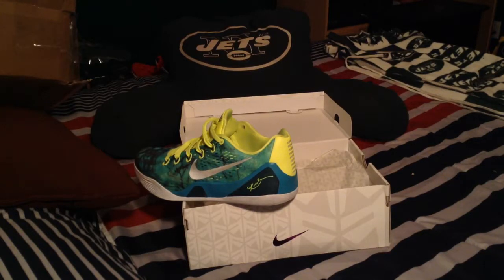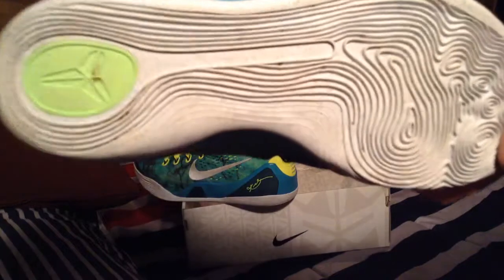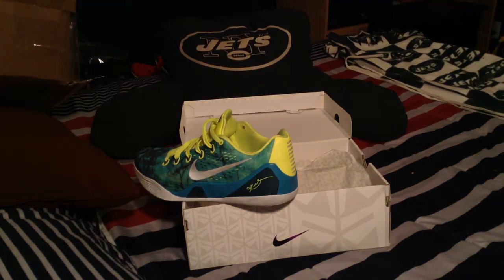I wasn't really a big Kobe guy to be honest with you at first. I wasn't really into the Kobes. I picked up those — I have my black and pink ones — and I was liking them a little bit. I was like, you know what, I like those Kobes. He picks up any shoe for me that he thinks I would like, so he asked me. I told him to watch out for Kobes. He was like alright, I got you one for pretty cheap.